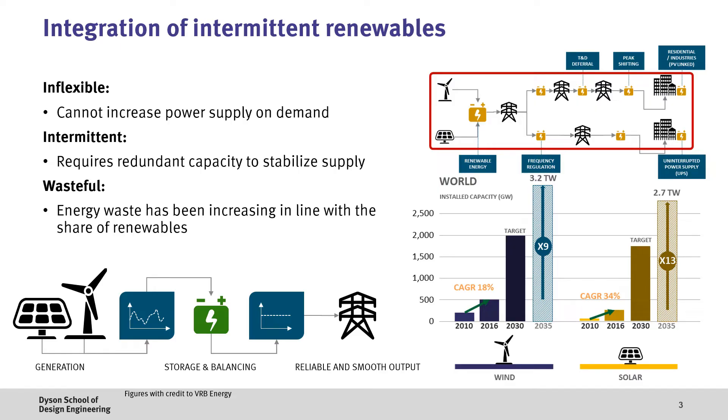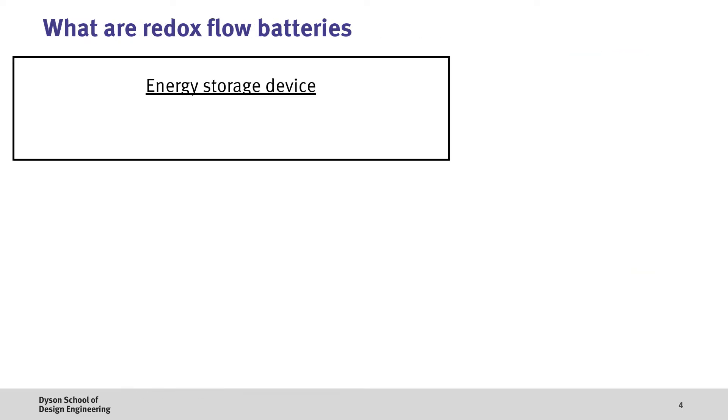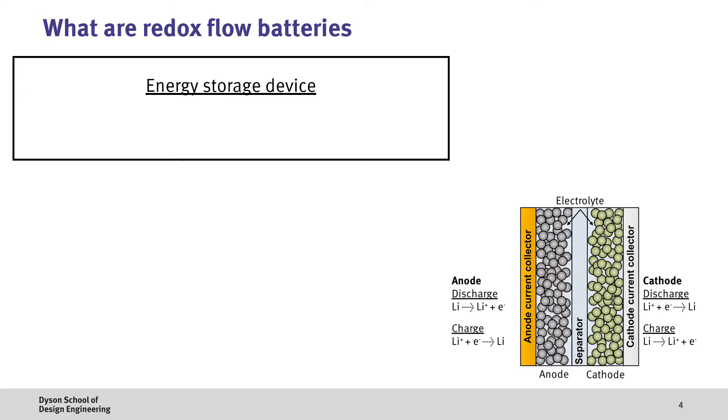Motivated by these challenges, there are many now starting to deploy energy storage systems alongside renewable generation to help balance the supply and demand issues. One energy storage solution is the redox flow battery, which is similar to the lithium-ion batteries that we find in our mobile phones and electric vehicles. However, there are a number of big differences.